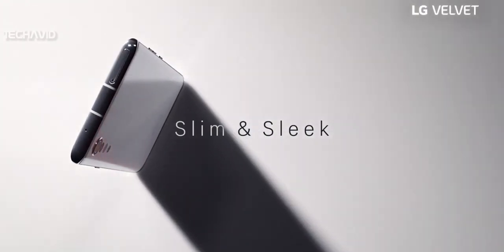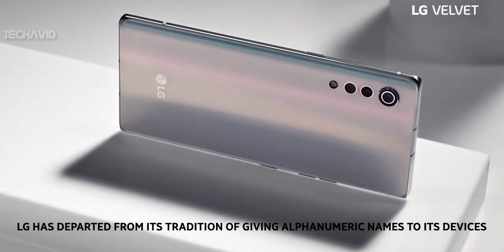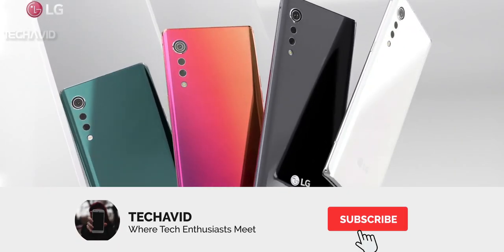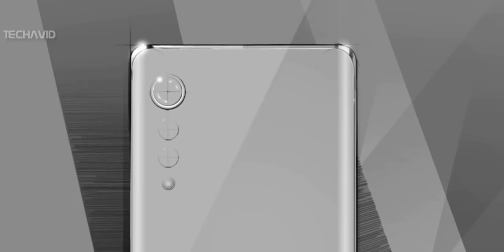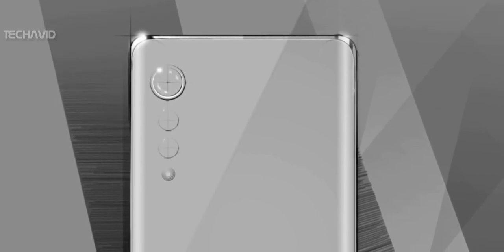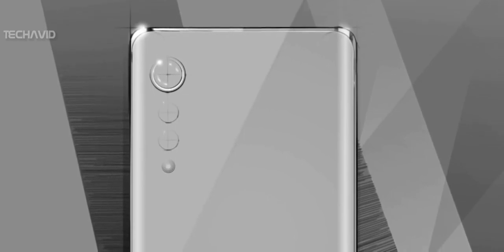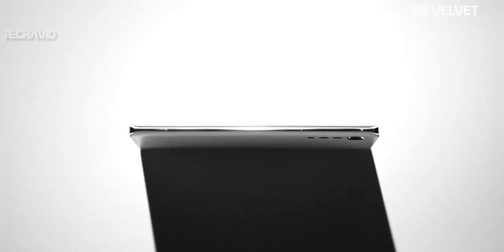As for the name, LG is breaking with its tradition of alphanumeric names for its devices. LG will no longer use the G and V brands going forward with flagship phones. After Velvet, phones will have their own unique brands. LG has decided to give its phones expressive names so that consumers can capture the essence of the device best suited for their personality. The company says the name 'Velvet' is meant to evoke images of lustrous smoothness and premium softness, which is clearly visible from the design.